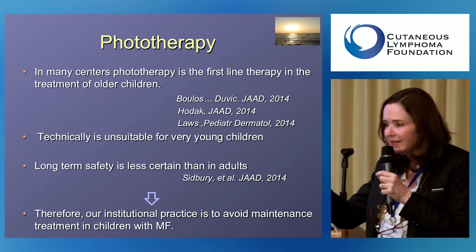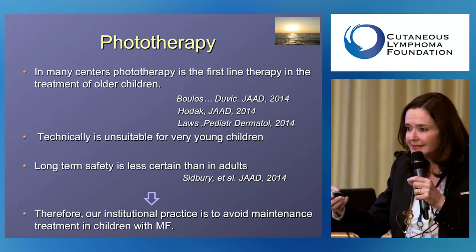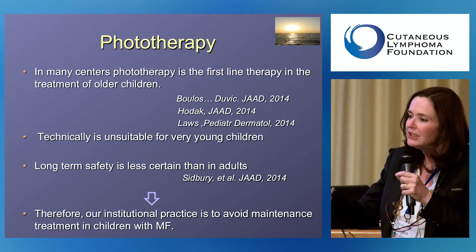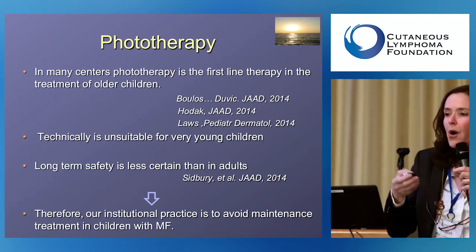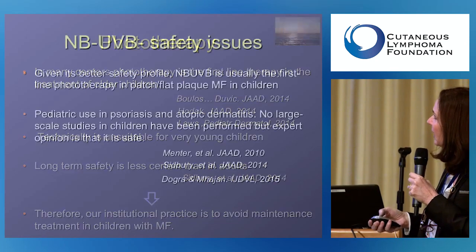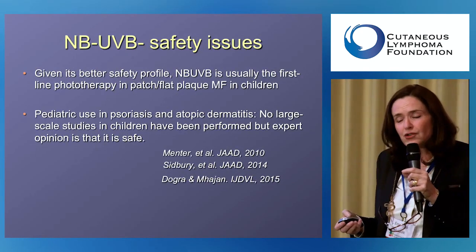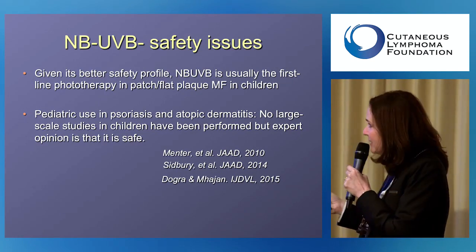Once you reach clearance with narrowband UVB or PUVA, the doctor may offer to reduce frequency to twice a week, once a week, or once every two weeks. We usually don't offer maintenance therapy to pediatric patients. Narrowband UVB is regarded as very safe in children — we also give it to children with psoriasis.